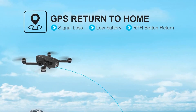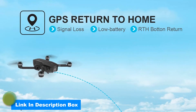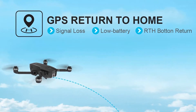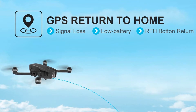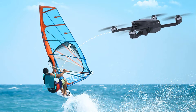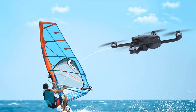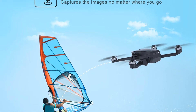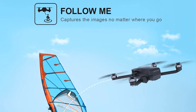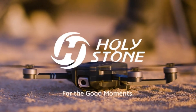Features-wise, the Holy Stone HS720 has all the necessities for an enjoyable flight session. In addition to GPS, this drone sports altitude hold, brushless motors, advanced selfie flight modes, and auto return to home. Multi-sensors guarantee stable hovering and high-quality pictures across different flying environments. Optical flow positioning works great when GPS signal is lost or weak. Functions like one-key start/stop, emergency stop, altitude hold, and electric fence keep it simple to control, even for beginners.